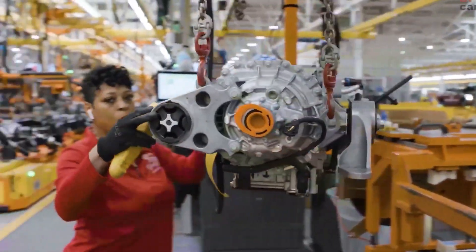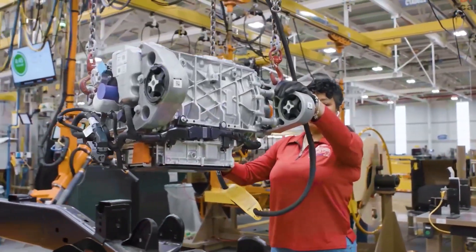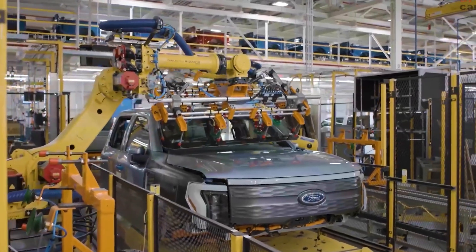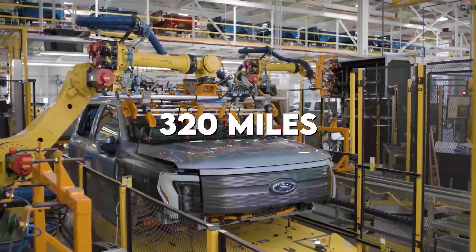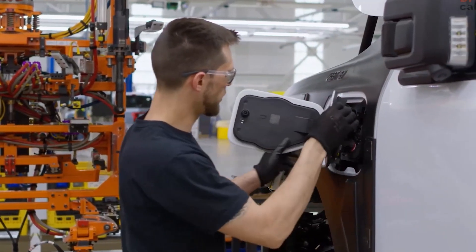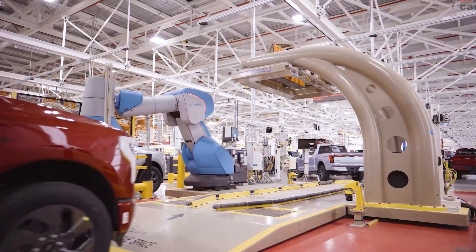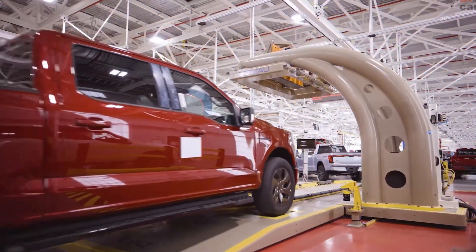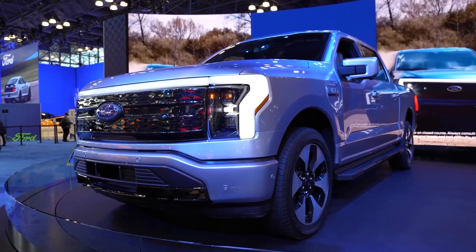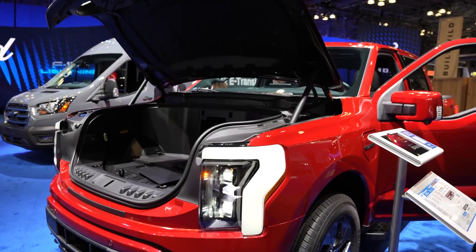Ford claims a driving range of 230 miles per charge with the smaller 98 kilowatt-hour battery pack. Upgrading to the larger 131 kilowatt-hour battery pack boosts the driving range to 320 miles. Buyers will be able to charge their F-150 Lightning at home using 110 or 220-volt outlets, but the truck is also capable of being charged at public DC fast charging stations. According to Ford, the truck can charge from 15% to 80% of its battery capacity in just 44 minutes.